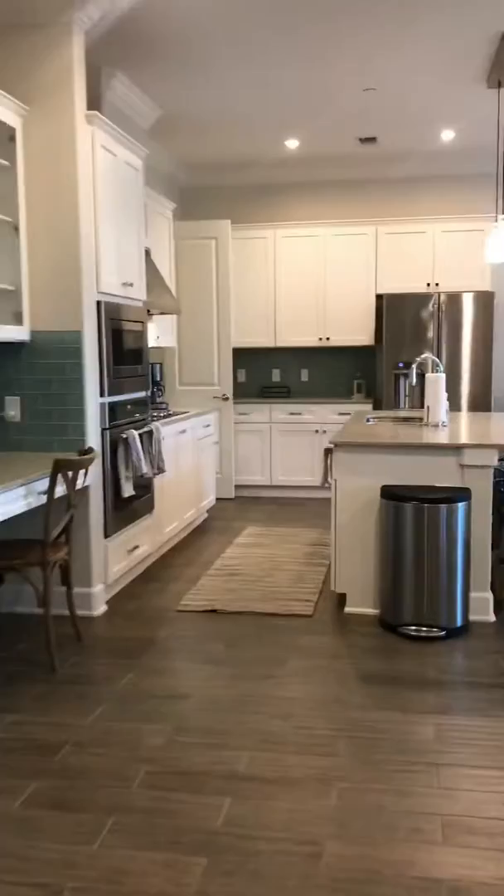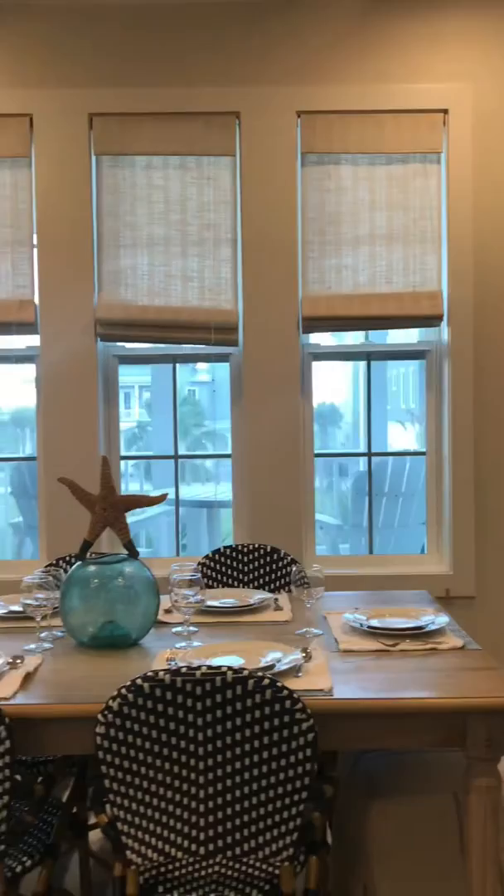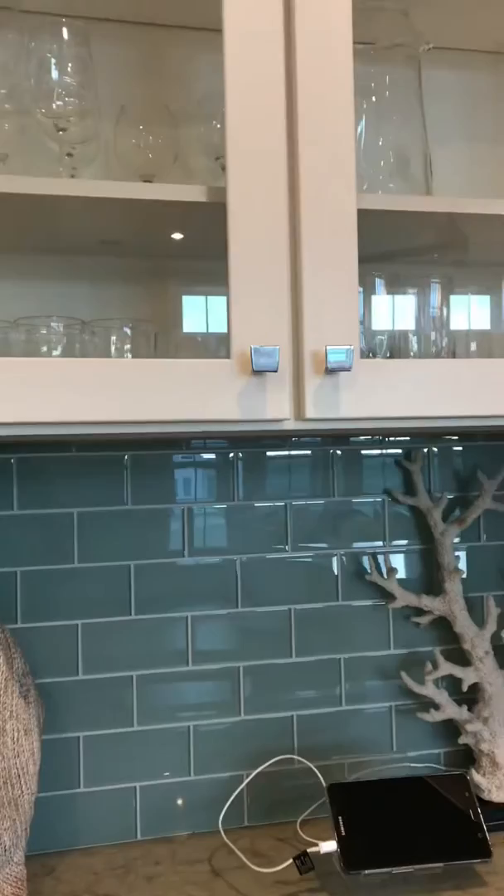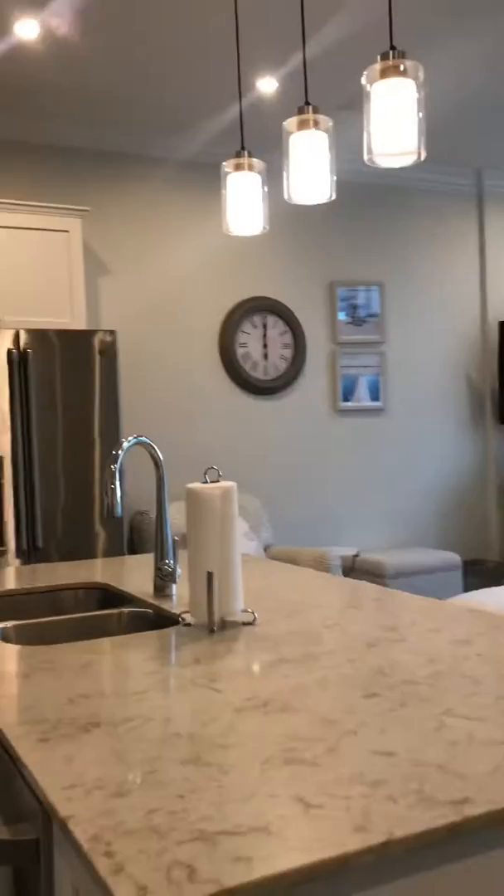This home has an open concept. You have your dining area and large windows for a lot of sunlight. You'll notice this home is furnished because it is used as a weekly nightly rental for vacation. There's a nice desk area with granite countertops, subway tile, and glass cabinetry.